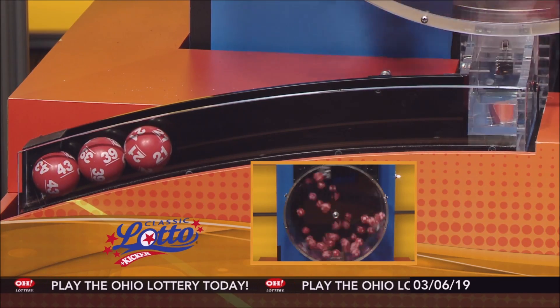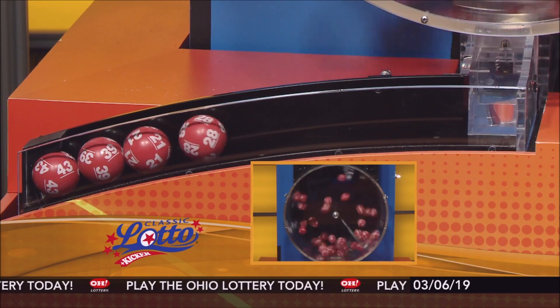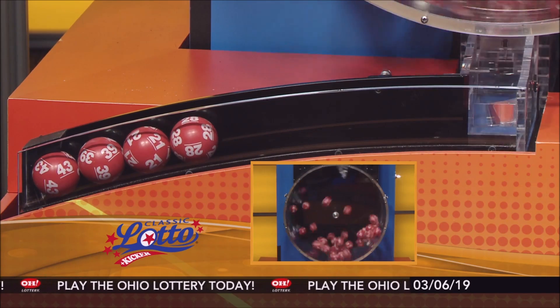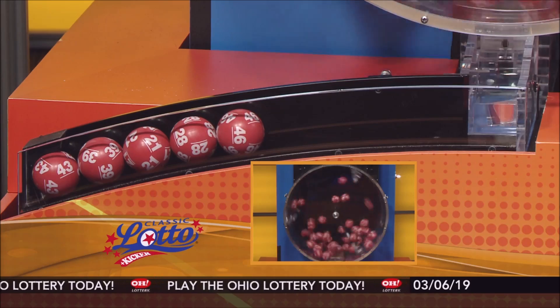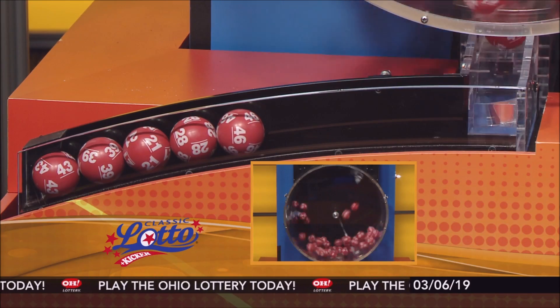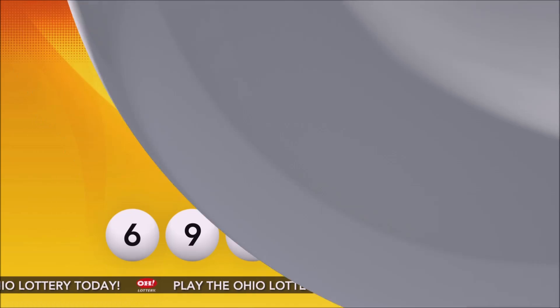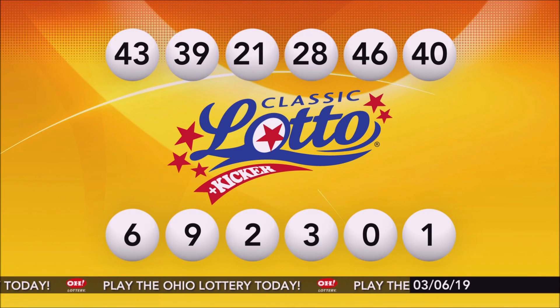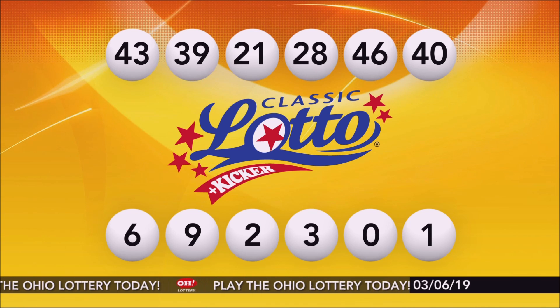Number 43, 39, 21, number 28, 46, and finally number 40. Repeating tonight's winning Classic Lotto numbers: 43, 39, 21, 28, 46, and number 40.